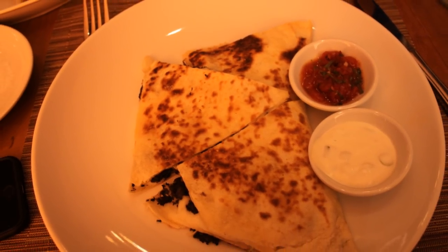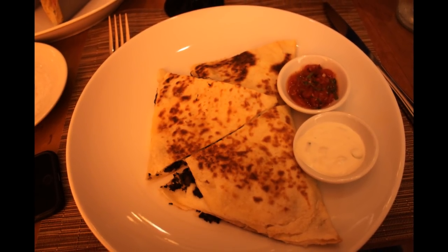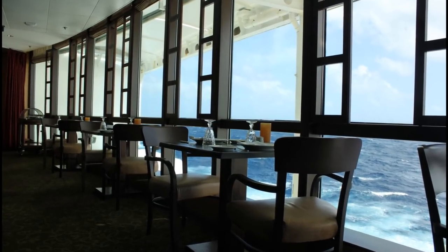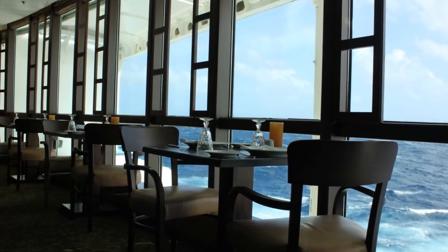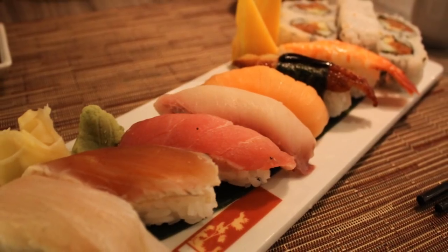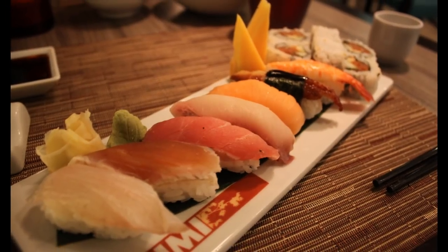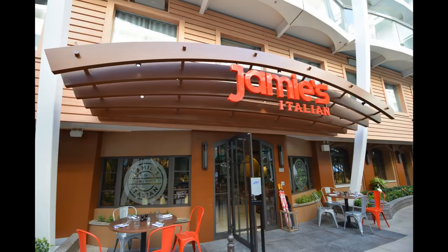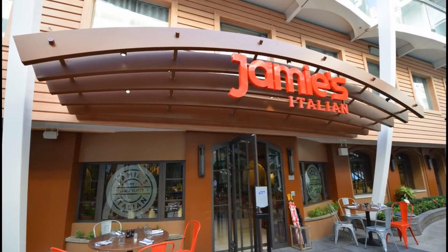Overall, whether Royal Caribbean's Ultimate Dining Package is right for you is a highly personal decision based on a lot of variables. It's doubtful most guests even want to eat at a specialty restaurant every evening, but there are some cruisers — especially veteran cruisers — who really relish that opportunity. The package has the potential to save guests a lot of money, but it does require planning and follow-through once on board. The decision comes down to your desire to enjoy a lot of specialty dining at a reduced cost, with the understanding that you'll need to plan your dining schedule once on board.